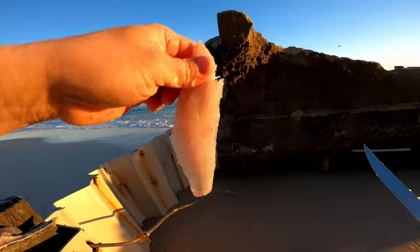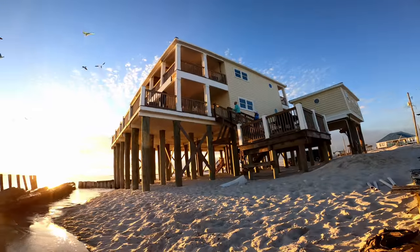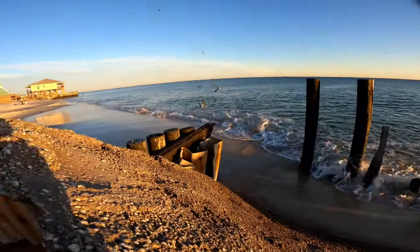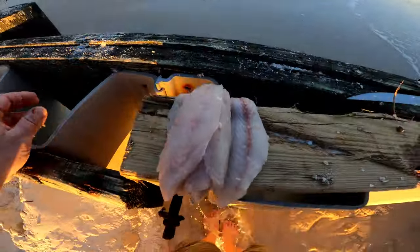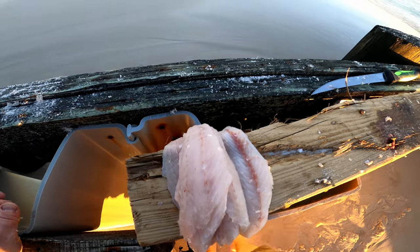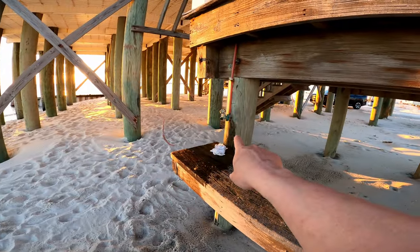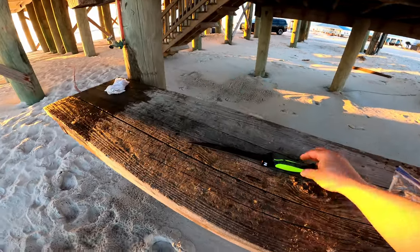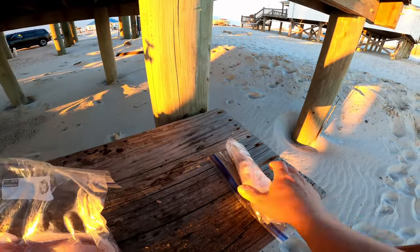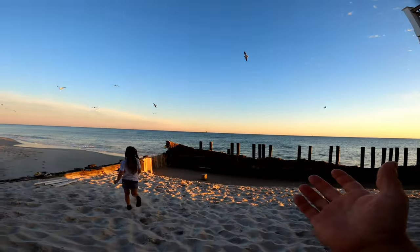Beautiful fillets on those fish, guys — look at these huge white fillets, going to be awesome for the tacos. We've got birds going nuts over here where I threw the scraps. We've got a nice pile of fillets. Some really nice whiting — we're going to take these inside, get them cleaned up, put them in the fridge, and maybe cook them up tomorrow. I got a nice bag of whiting fillets and a nice bag of cut bait to try later tonight or tomorrow.